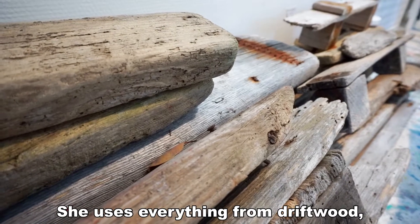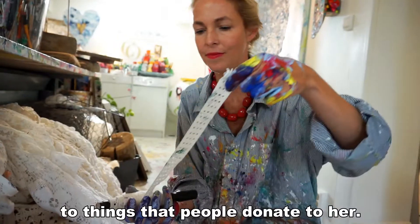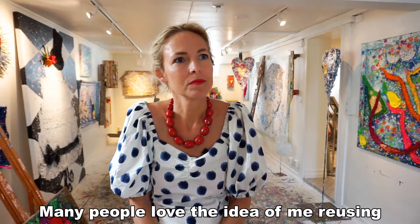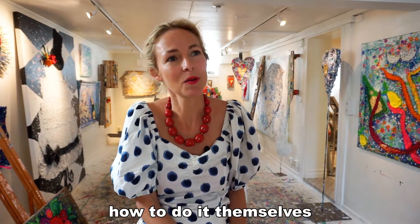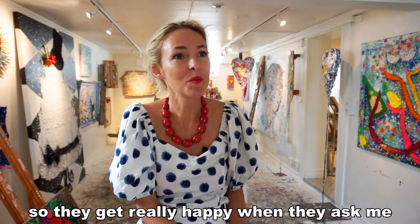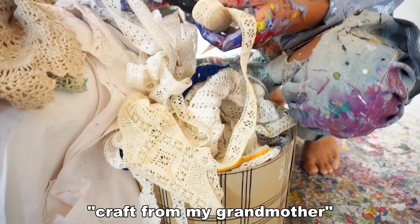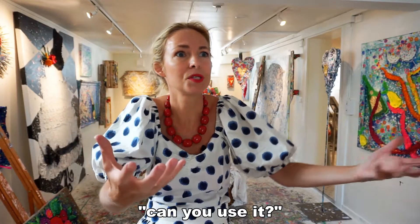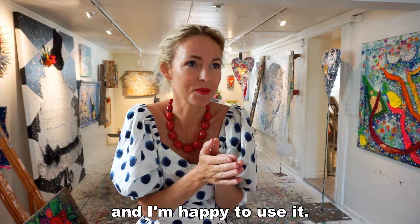She uses everything from driftwood, stuff from the fishing industry, and other things she finds on beaches, to things that people donate to her. Many people love the idea of me reusing things in art, and they don't necessarily know how to do it themselves. So they get really happy when they ask, oh, I have all of this — all the crafts from my grandmother. I don't know what to do with it, I'm going to throw it away. Can you use it? And for me, it's a treasure, and I'm happy to use it.